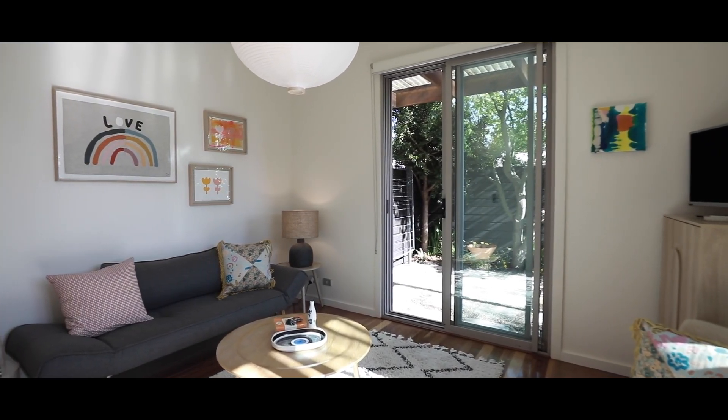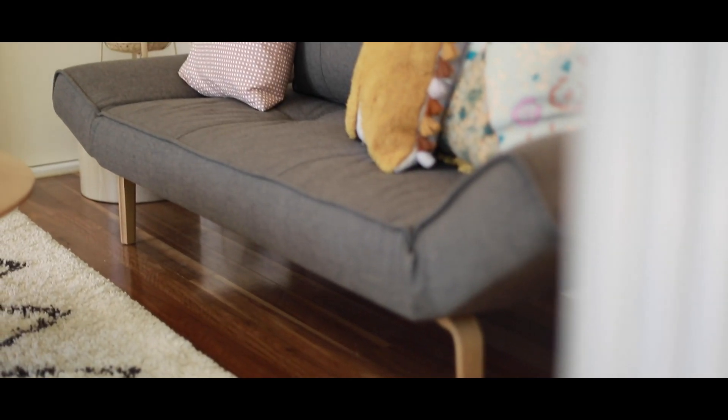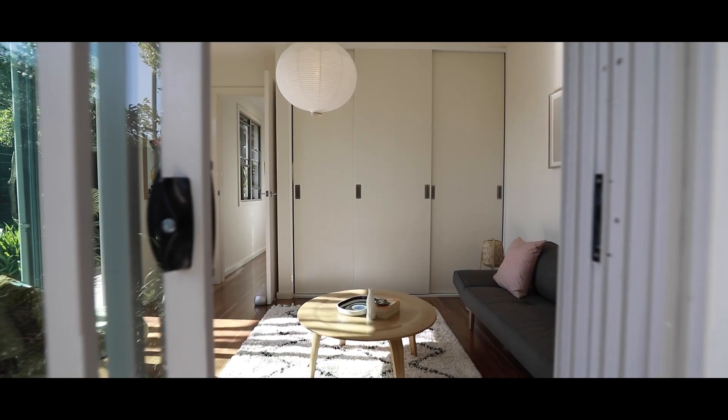Another one of my favourite things about the downstairs floor plan for this townhouse is the flexible fourth bedroom, which can also be used as a rumpus room or a study.